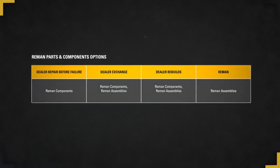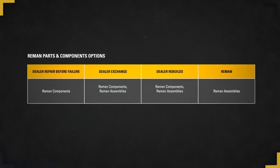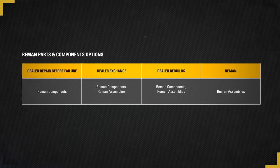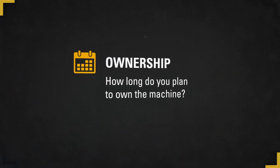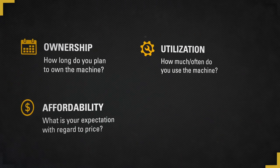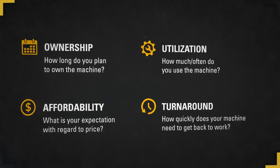There is a range of reman options available to you through your CAT dealer. They can help you find the right reman solution for your repair situation. Every repair starts with four key questions: How long do you plan to own the machine? How often do you use the machine? What are your expectations regarding price? How quickly does your machine need to get back to work?